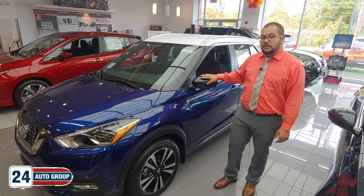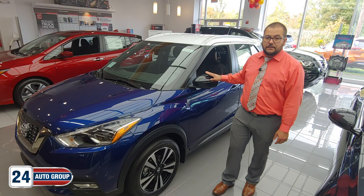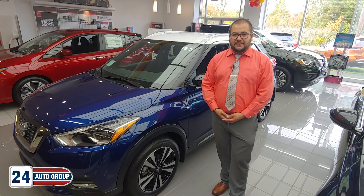Another great feature about this particular car is you get the around-view monitor and all of the Nissan safety features. Come on down to Stateline Nissan — come see me.